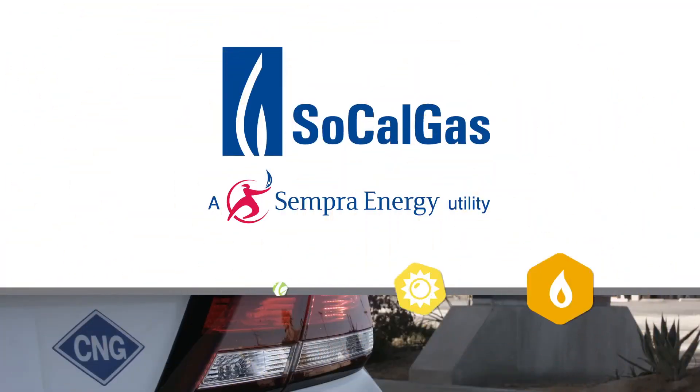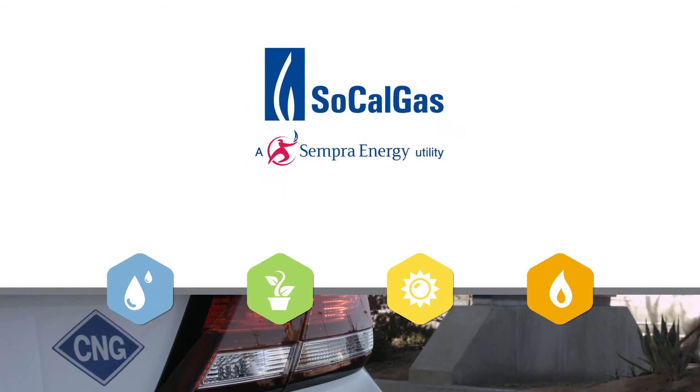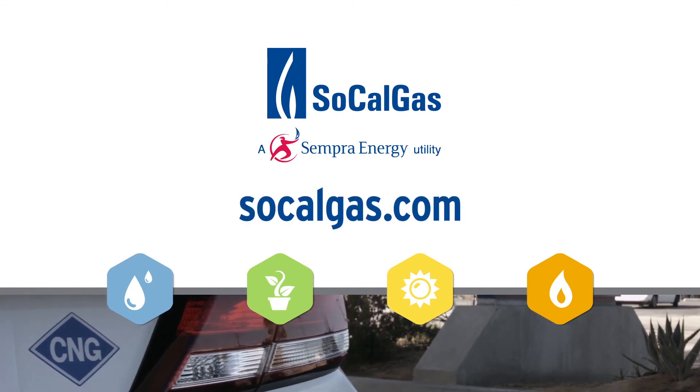In collaboration with industry, SoCalGas is leading the way to a sustainable future through technology innovations. To learn more, visit us online at SoCalGas.com.